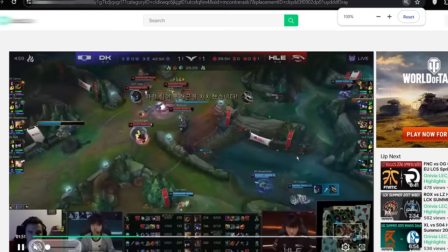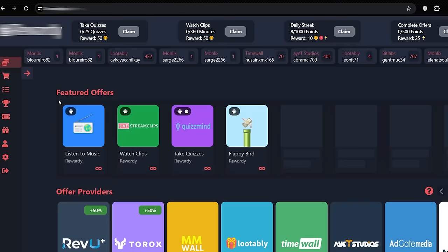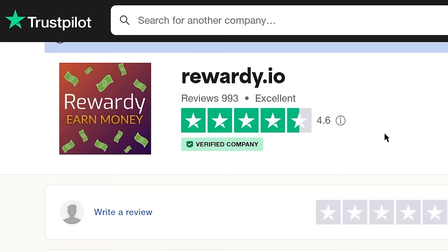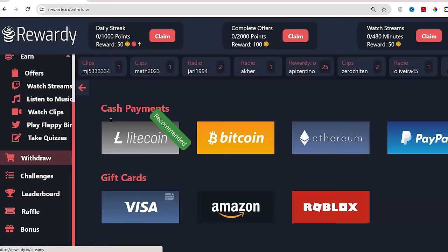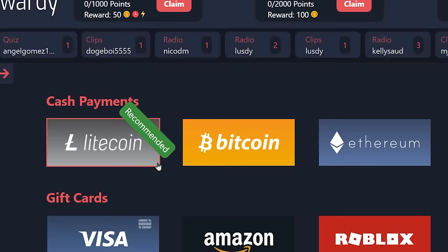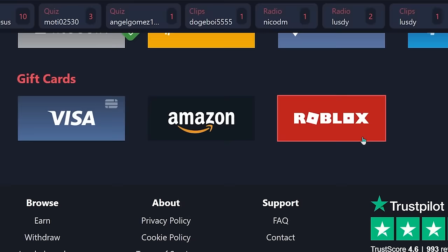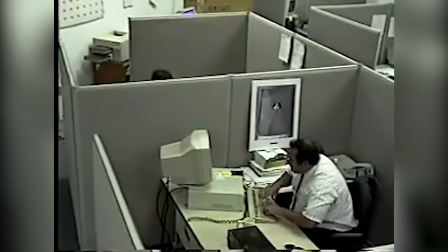The name of this website is rewardi.io. Rewardi has over 4.6 star rating on Trustpilot and is also one of the verified websites there. For step number four, to withdraw your earnings from rewardi.io, click where it says withdraw and you will see two methods: you can withdraw into cash using cryptocurrencies like Litecoin, Bitcoin, or Ethereum, or directly through your PayPal account. Or you can withdraw in the form of gift cards like Visa, Amazon, or Roblox gift cards. If you want to see a withdrawal proof video, help me get over 2,000 likes on this video.